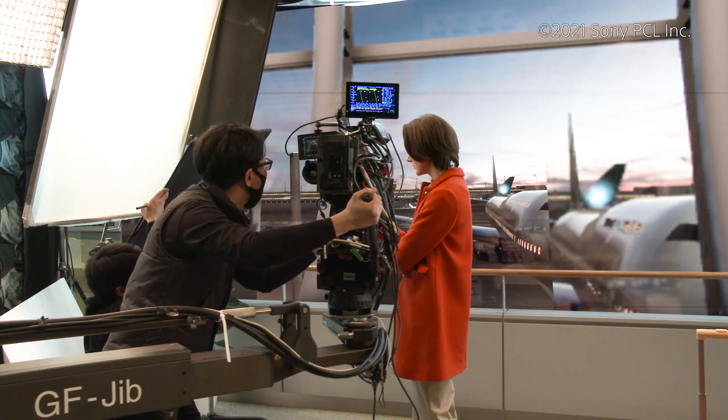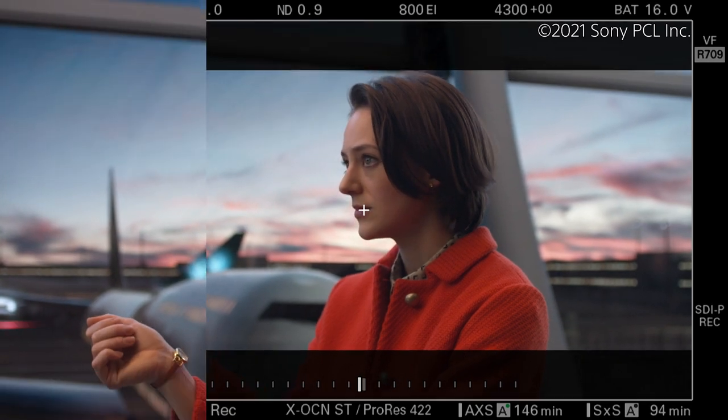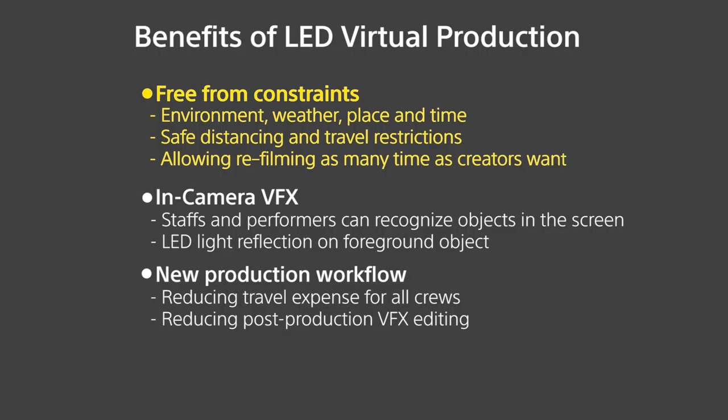Virtual production has become a new trend in the world of video production. We also call it in-camera VFX or LED virtual production. Especially during times of safe distancing and travel restrictions, virtual production can help creators achieve their vision free of constraints while realizing substantial cost savings. With this new workflow, it is now possible to produce video content without being restricted by the external environment, weather or time.